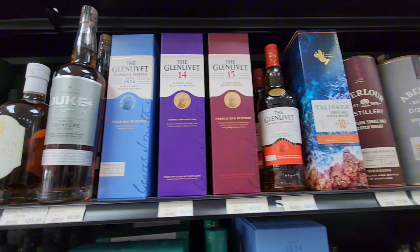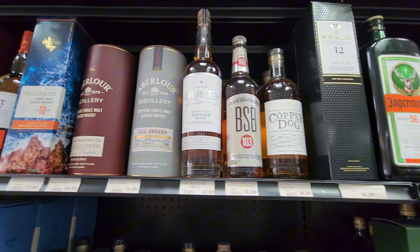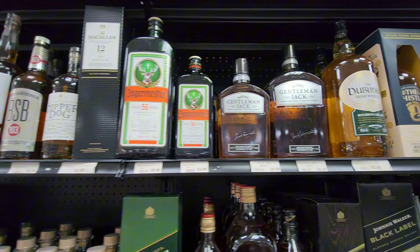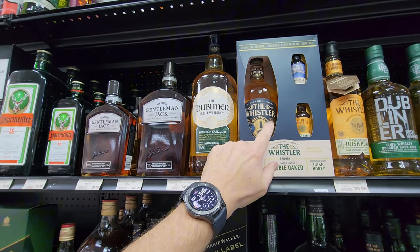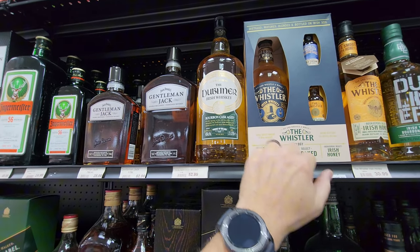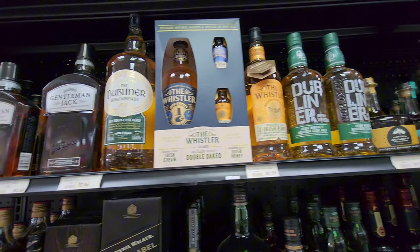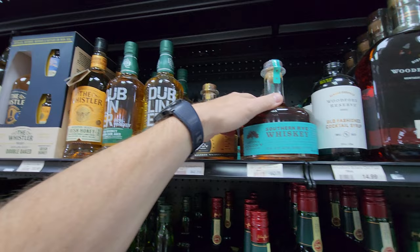You tell me when you see a pattern — I've seen a lot of this. I'm not sure what the three-pack is here; I guess it's maybe for a drink. They do have a lot of Irish whiskey here, kind of intermingled.